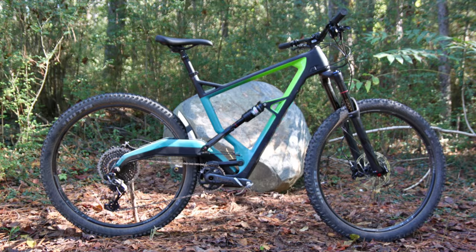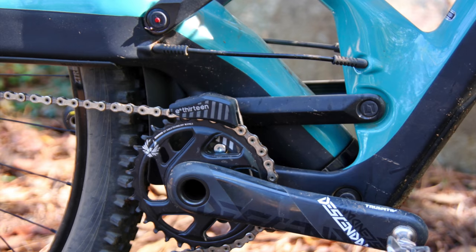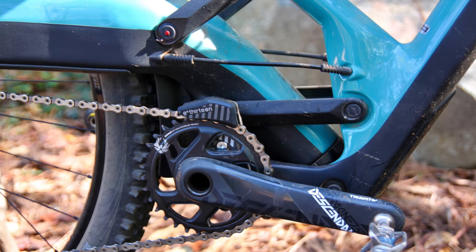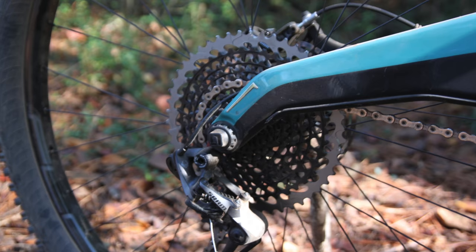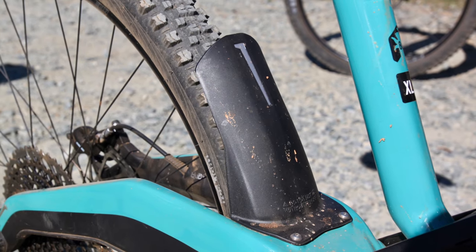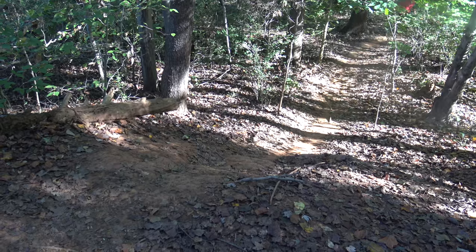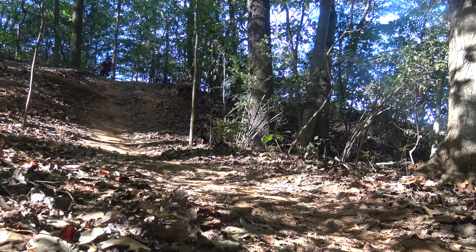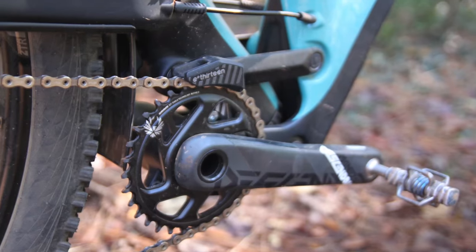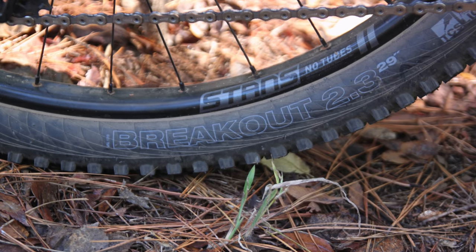The next bike I tested was the Marin Wolf Ridge, a bike that has many riders intrigued due to its unique suspension design. In fact, Singletrack's readers voted the Wolf Ridge the most innovative mountain bike of 2017, so naturally I was curious to see how it would perform. I started my test ride with a smooth descent and found the Wolf Ridge tracked the trail extremely well while providing plenty of cushion for landing. Through rowdy pedaling sections the bike felt a little firmer compared to other bikes I tested, though not to the level of feeling harsh.